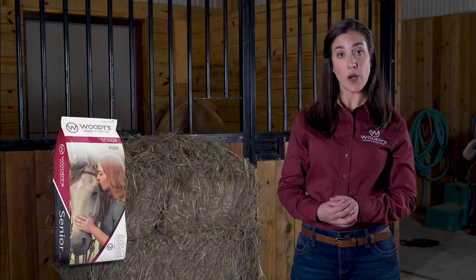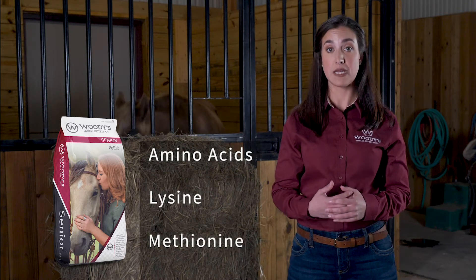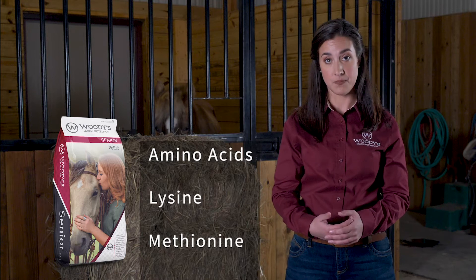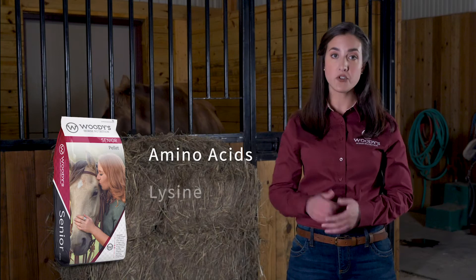Beet pulp and soy hulls provide increased amounts of soluble fiber, commonly known as super fibers, that are digested in the hindgut to provide your horse with energy throughout the day and to help maintain proper digestive function and health. Increased levels of high-quality digestible protein combined with specific amino acids, including lysine and methionine, help maintain the muscle, including topline, ensuring your horse can keep trotting, whether that's around the arena or down the trail.